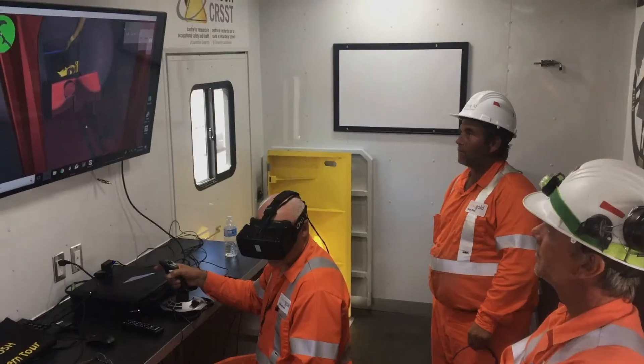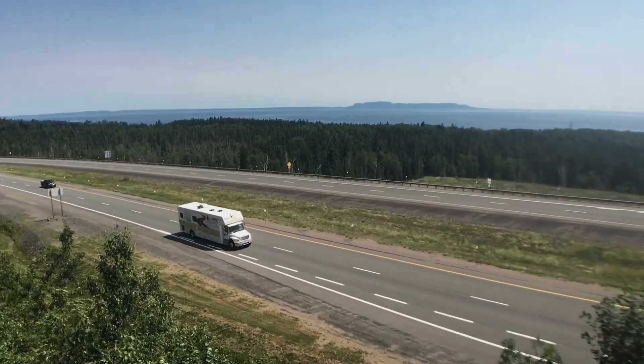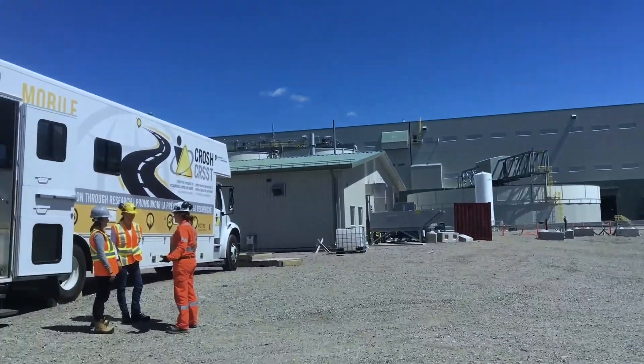The mobile lab is an extension of our research centre. It allows us to go into workplaces, meet with workers, meet with labour groups, meet with communities, and understand what their health and safety problem is — and then try to solve it. We created the mobile research lab because we wanted to be able to engage with workplaces and communities in more rural and remote areas of Northern Ontario.